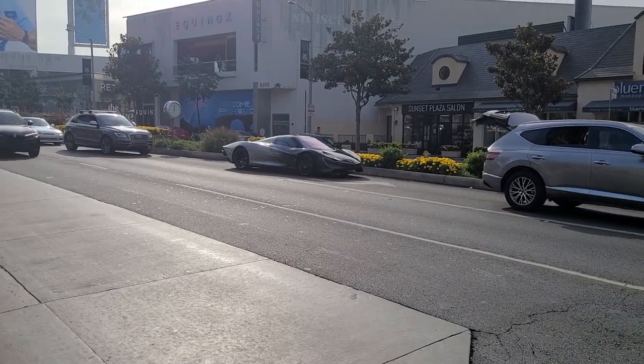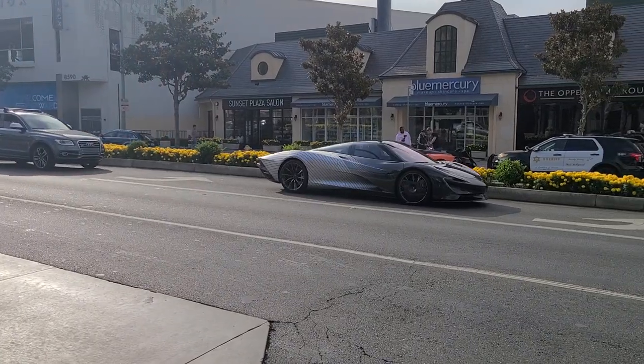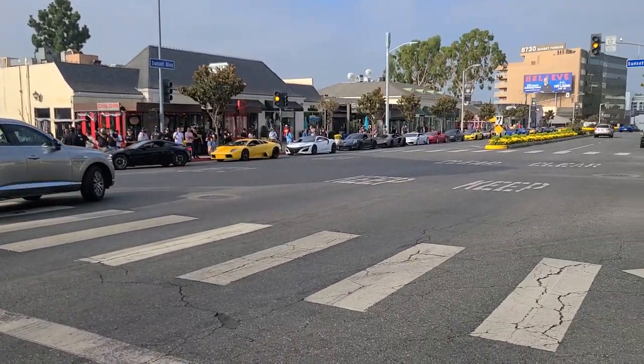Hello and welcome back to the channel! You join me here at Sunset GT, where we're starting off with a McLaren Speedtail and at least a hundred other supercars.